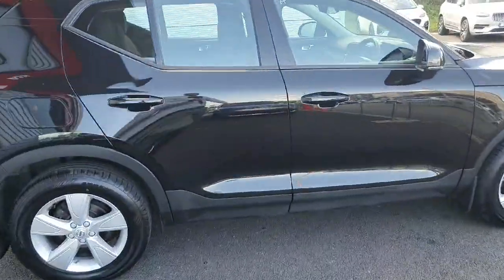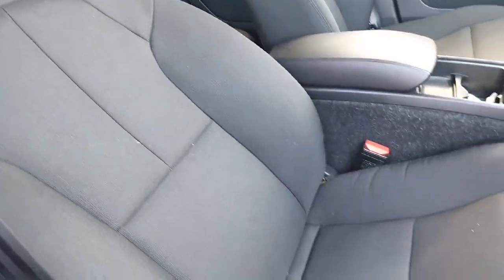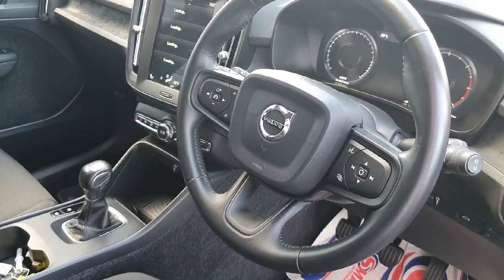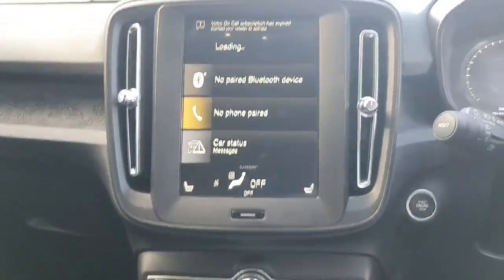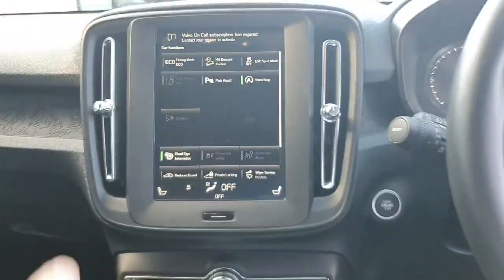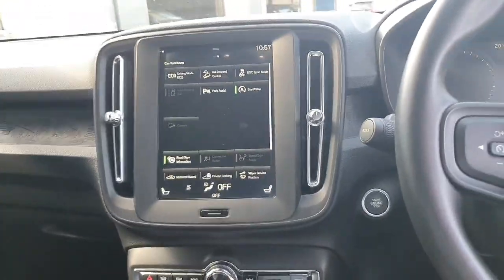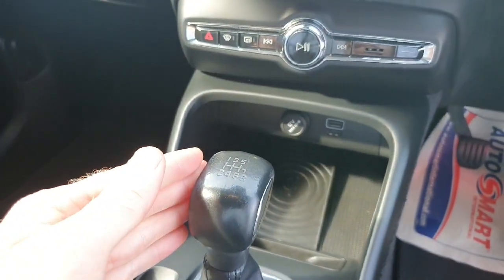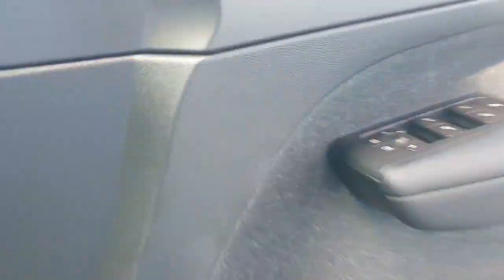As we enter inside the vehicle, it has premium textile seating. You have your multifunction steering wheel. The mileage in this car is just tipping 64,500 kilometres. You also have the built-in entertainment system, a built-in camera, front and back parking sensors, park assist, automatic stop-start, and this car is a manual six-speed gearbox.